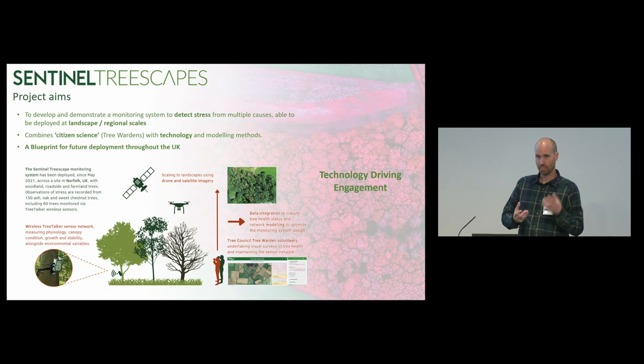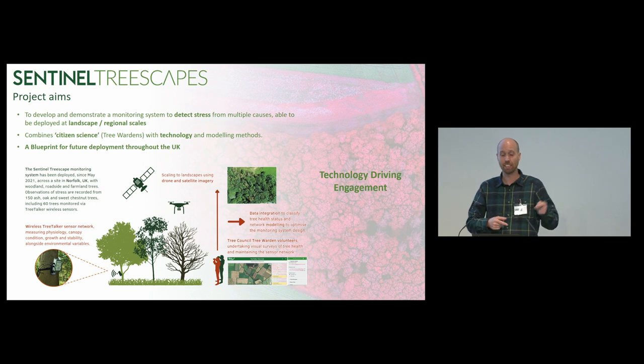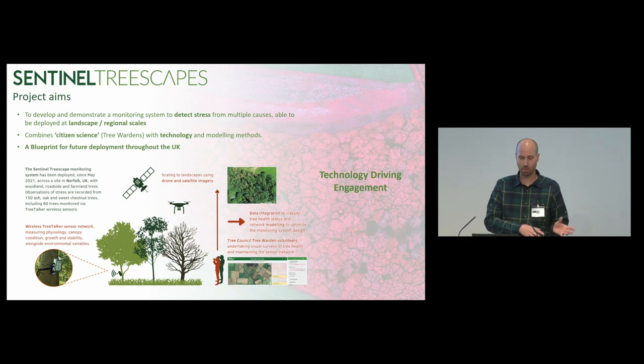What we found is the technology — the IT technology — was driving the engagement of the tree wardens, and they wanted to get more involved in that network. Once we got the network out in the field, we realized they wanted to help maintain it. So they were changing the batteries, monitoring the battery life, making small repairs when a rabbit chewed through a wire. We actually developed an online dashboard where they could monitor in real time the battery life of each individual sensor, so they could go and change the batteries that needed changing rather than hauling 20 very heavy batteries back and forth at once.